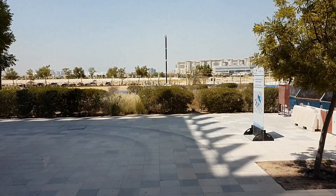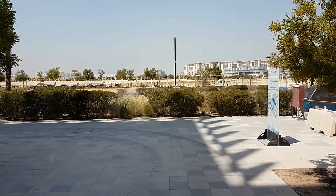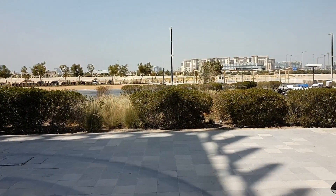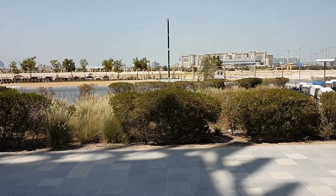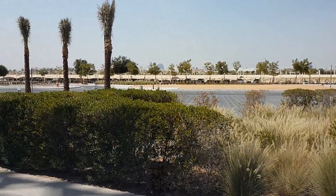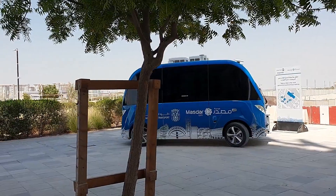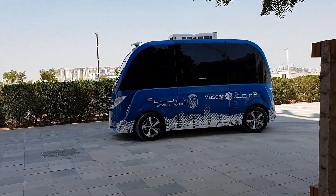We just detected this guy right there — that's why we stopped. That's a nice test! This is, for the time being, the only one Masdar has; we're doing a demo for a couple of weeks. Hopefully they're planning to get like three to five, maybe seven shuttles. The route is small but technically we can go further, however there's construction around. This is the Siemens building station.